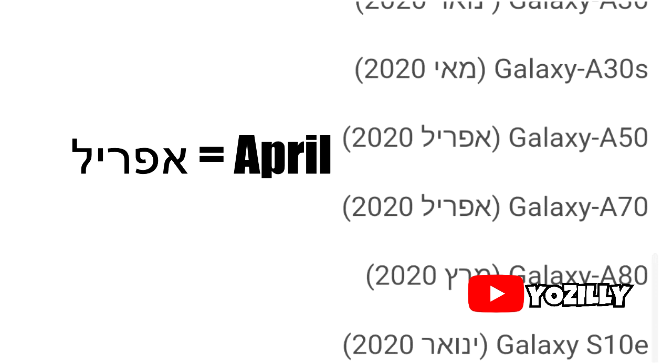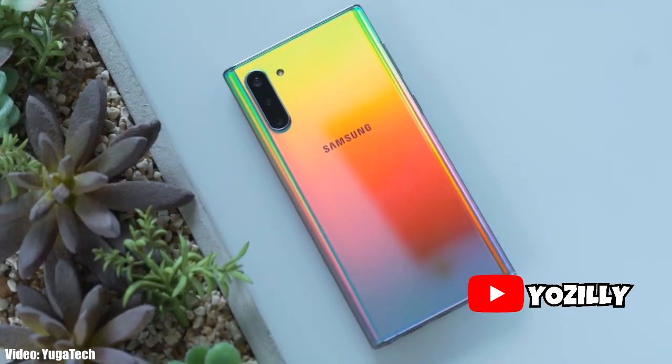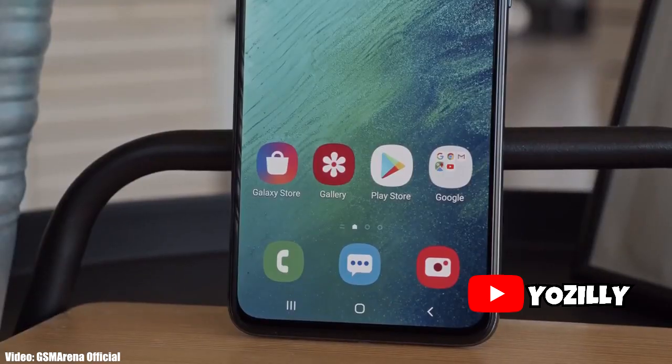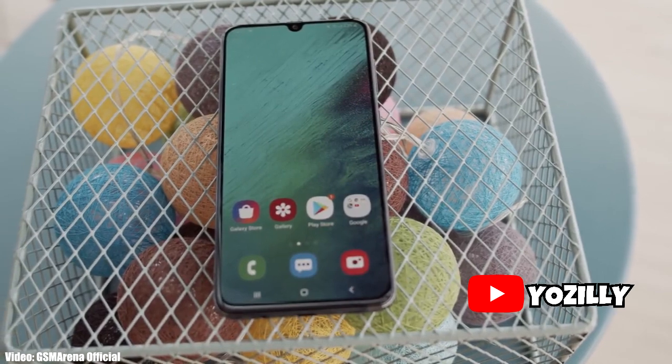This roadmap is in Israel's language, but I've translated it for you, so now you can see the month in which you will get Android 10 on your device. I know it's late, but Samsung has too many smartphones with different models and serial numbers, and they also have to put their own custom UI — the One UI — on top of Android, and that takes a lot of time.